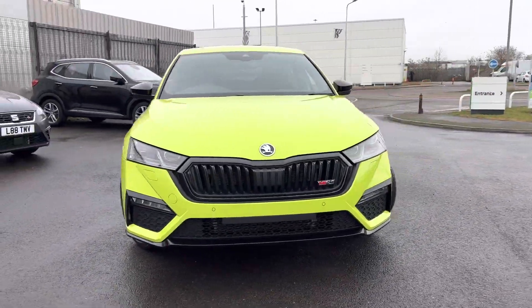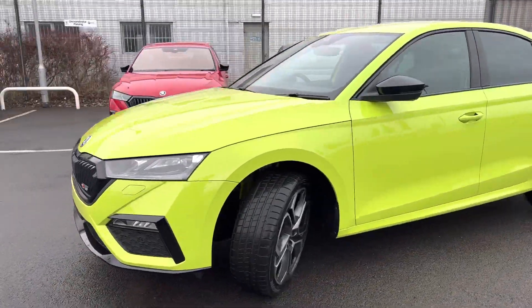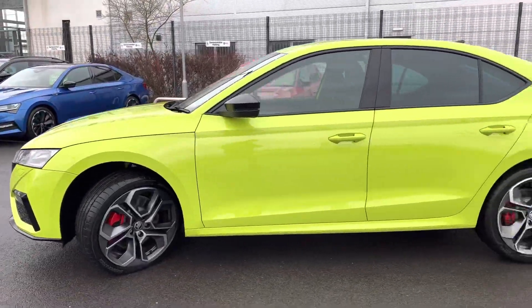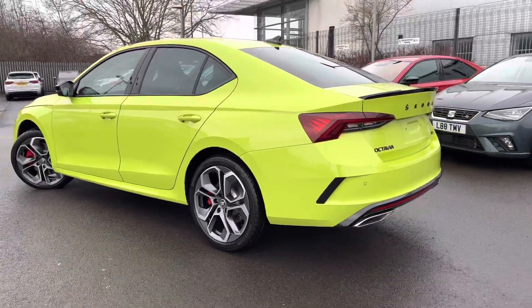Hi, welcome to DMQ's Gordon Grimsby. I'm Ashleigh, and today I'm showing you around this brand new Octavia VRS. It's finished in Hyper Green, has 19-inch Altair alloy wheels, and comes with front and rear parking sensors with an optical display.